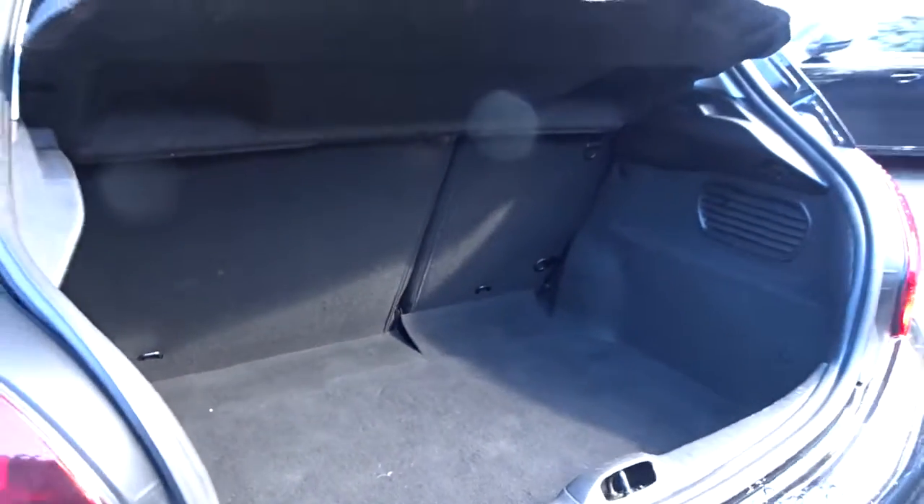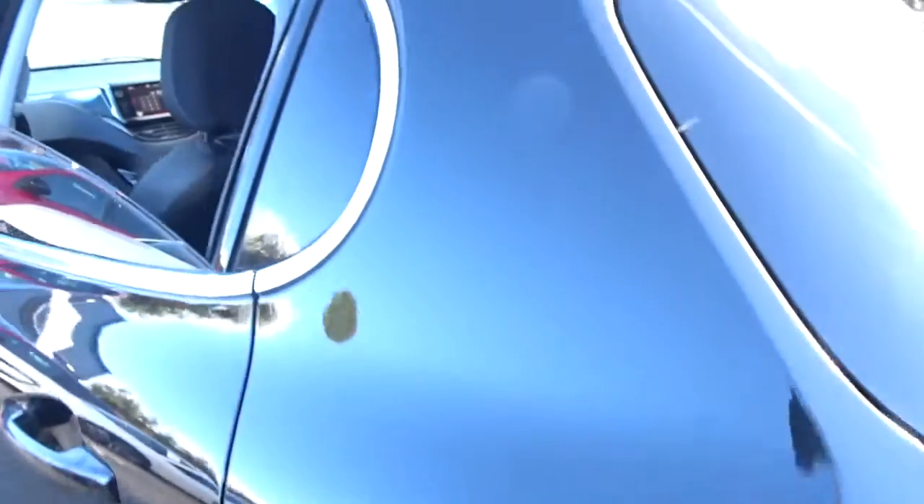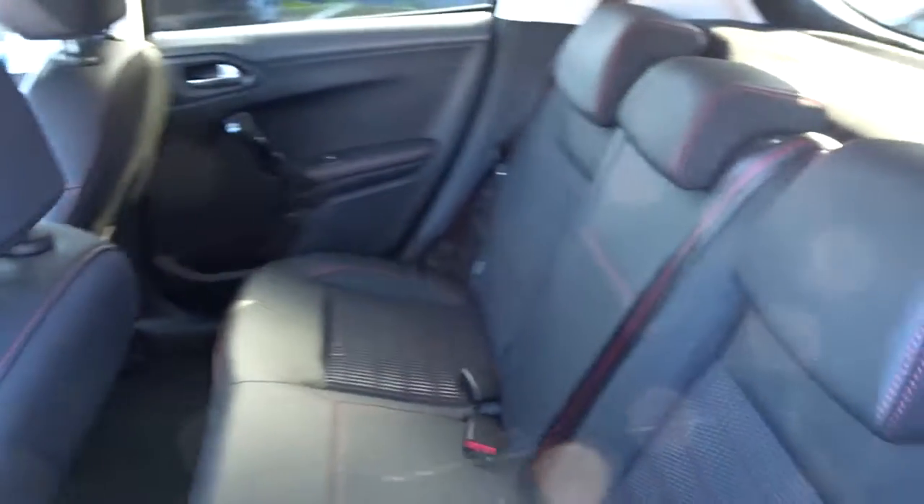It's got an excellent size boot area which comes complete with 60/40 split rear fold seats, with ISOFIX fittings on the rear for extra security when fitting child seats. With seats intact there's plenty of space in the rear for passengers to sit quite comfortably.